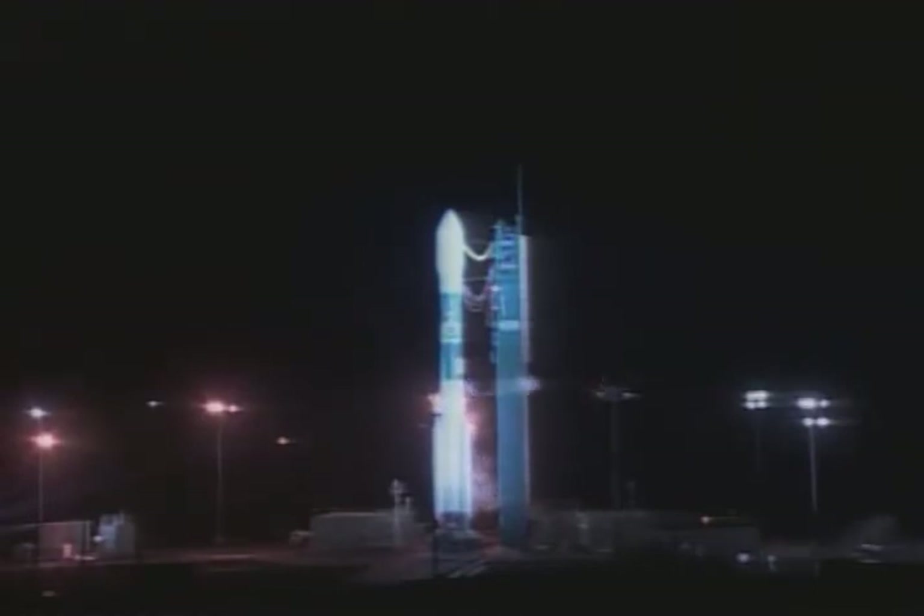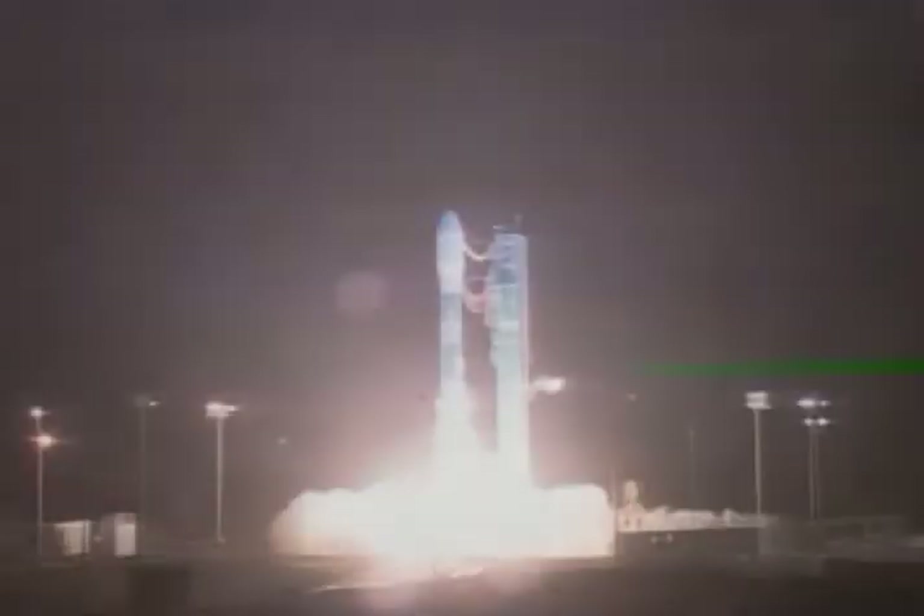10, 9, 8, 7, 6, 5, 4, 3. Go for main engine start. 1, 0.